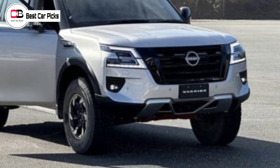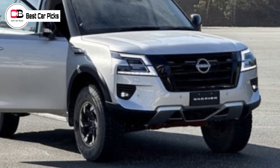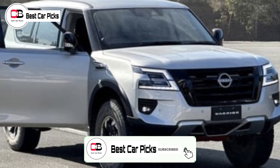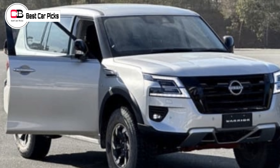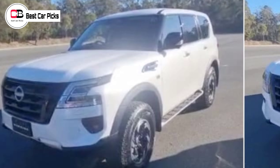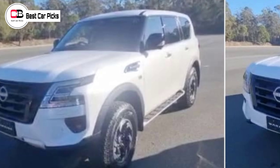Hey guys and welcome back to Best Car Picks. The 2023 Nissan Patrol Warrior has been revealed in all its V8-powered, Land Cruiser-tackling glory, courtesy of a series of social media snaps captured at a Nissan media and dealer event in Brisbane.